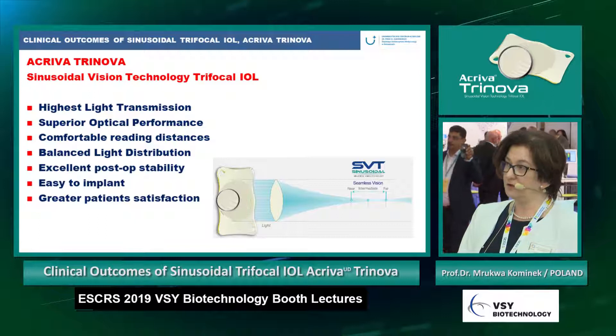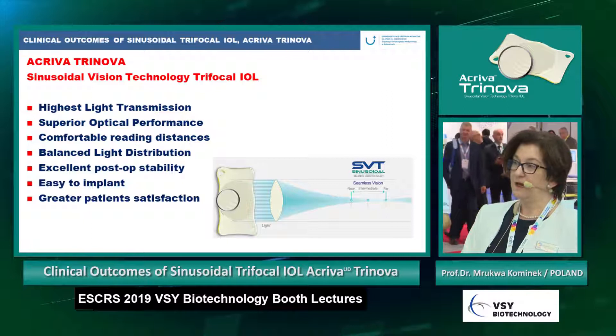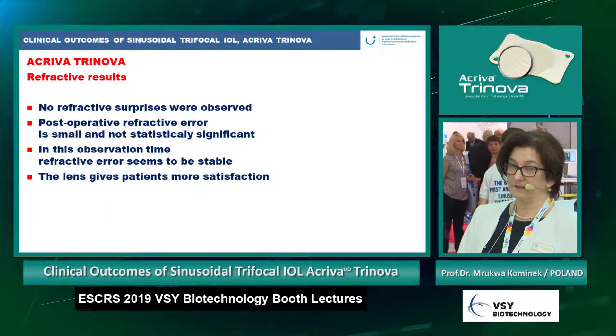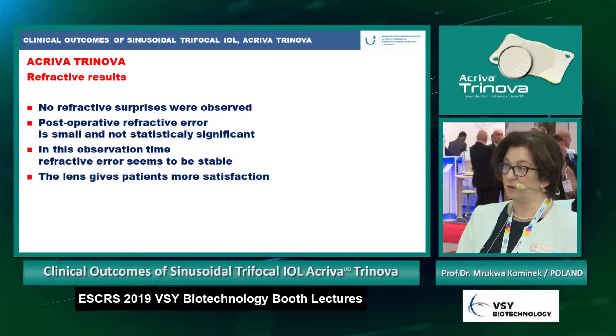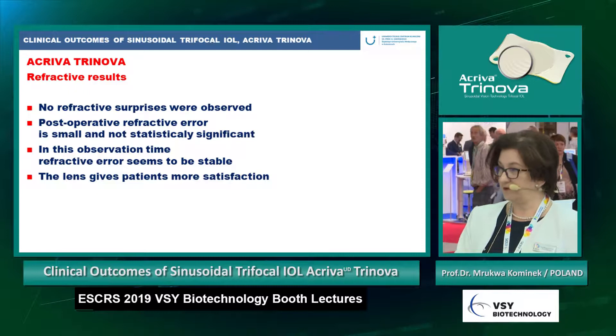In summary, the sinusoidal vision technology trifocal IOL gives us the highest light transmission, superior optical performance, comfortable reading distances, balanced light distribution, excellent post-op stability, and is easy to implant, giving greater patient satisfaction. In our observation group we noticed no refractive surprise, post-operative refractive error is small and not statistically significant, and the refractive error appears stable. Now with some patients observed for more than one year, the lens remains stable and gives patients more satisfaction.